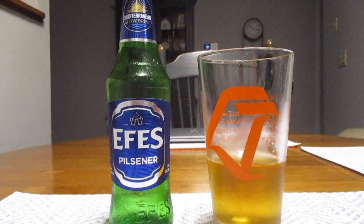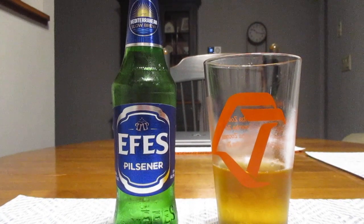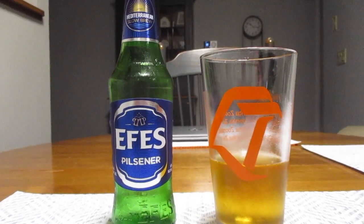If you get a chance, you've got to try this stuff. This is an exceptionally good beer and I think this is a new favorite of mine. Well guys, that's going to do it for me. I want to thank you so much for watching. Be sure to hit that subscribe button if you haven't done so already, and as always, have a great rest of your day.